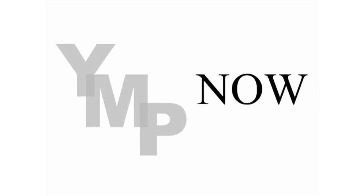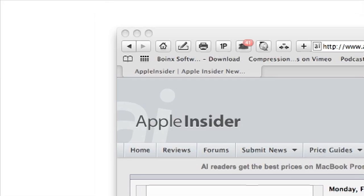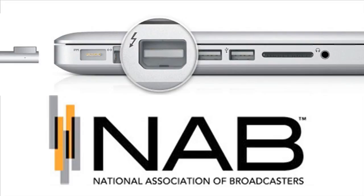Welcome to Your Mac's Podcast Now! Apple Insider reports that the new MacBook Pro Thunderbolt port is getting attention at this year's NAB.